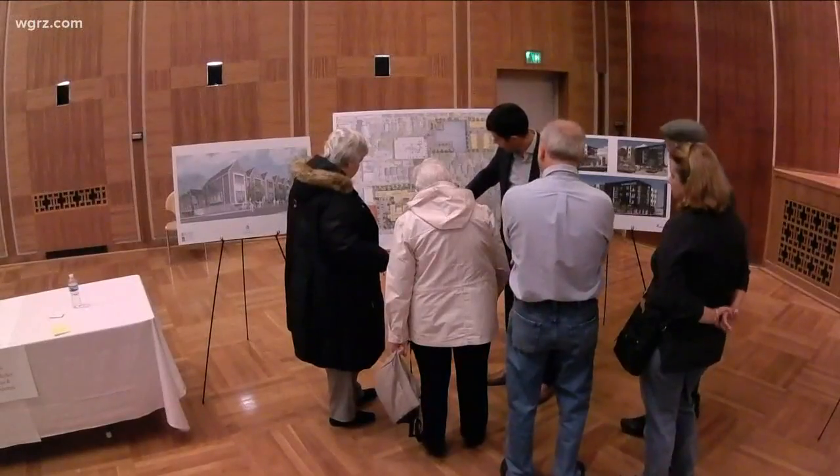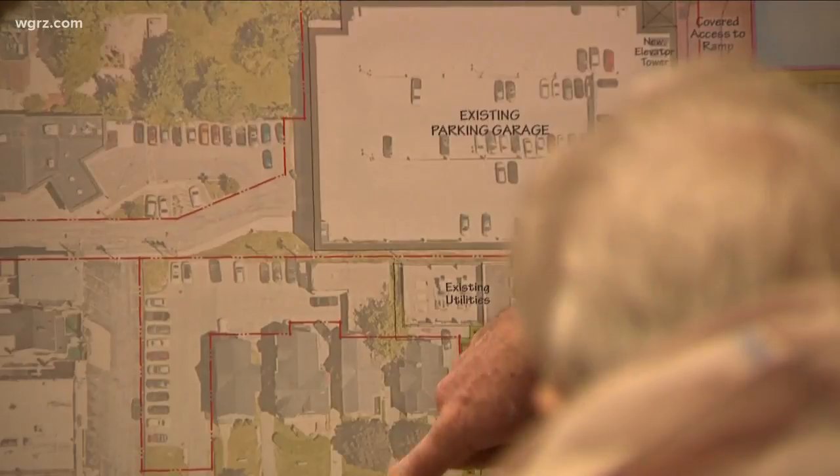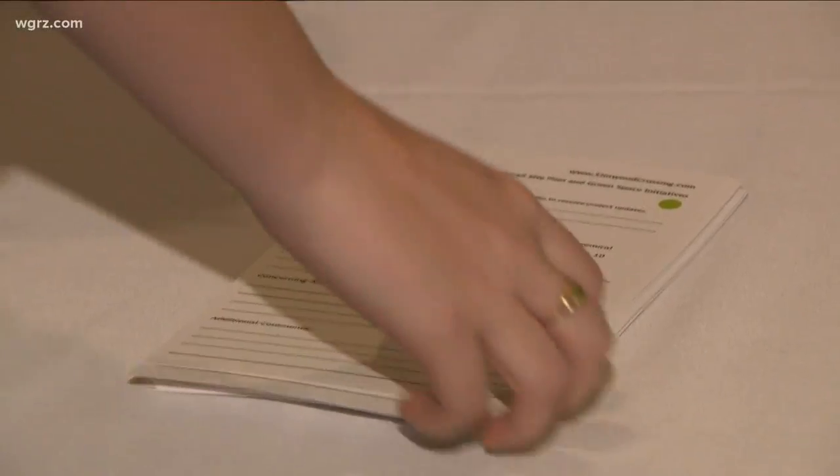Thursday night, the public got a chance to see the renderings for the project. The developers are hoping for feedback — looking to have conversations and understand what people think. The developers asked people to pick up a comment card and share their thoughts with them.